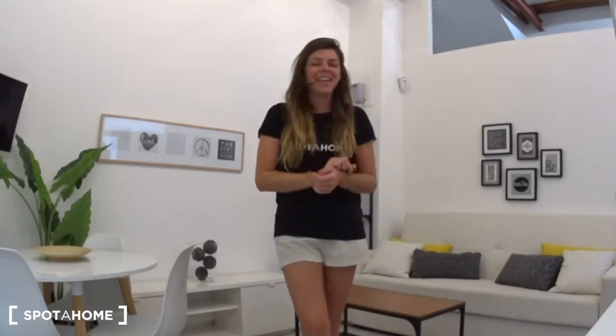We are on Carrer dels Mariners in the heart of this great neighborhood, which is right next to the beach. It's a great place. You can go walking to the beach in about five minutes, maybe less, so it's really close. You have everything you need around — some shops, restaurants, bars, there's a market, some supermarkets. Basically, it's a really great location.